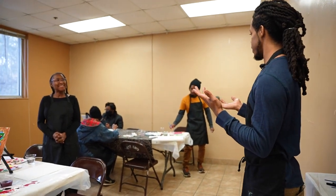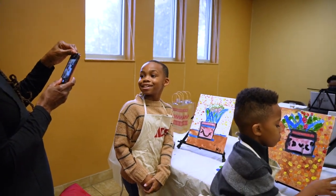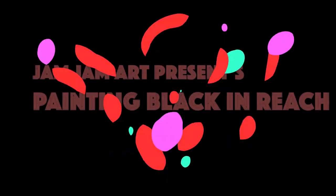Thank you so much for coming. Everyone did so awesome. I'm really proud to see the work that we did. Thank you.